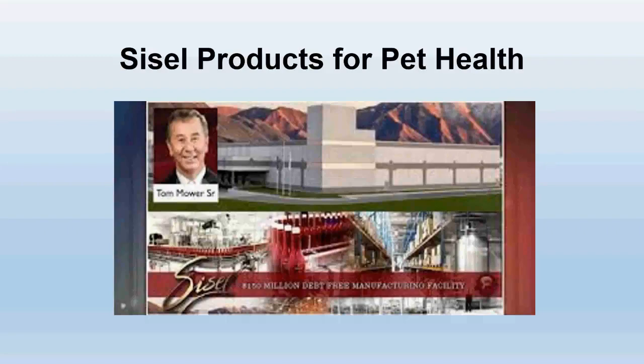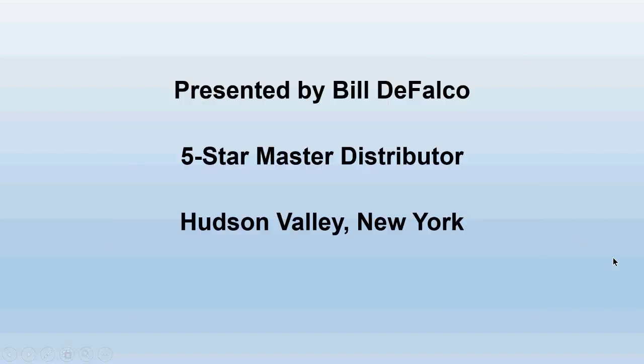Hello and welcome everyone to this very special SISL webinar on SISL products for pet health. My name is Bill DeFalco. I'm a five-star master distributor with SISL International, located here in the beautiful Hudson Valley, New York area. It's my pleasure to be your host for this exciting webinar tonight.